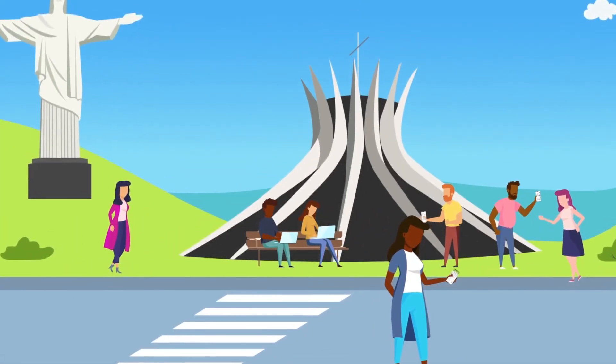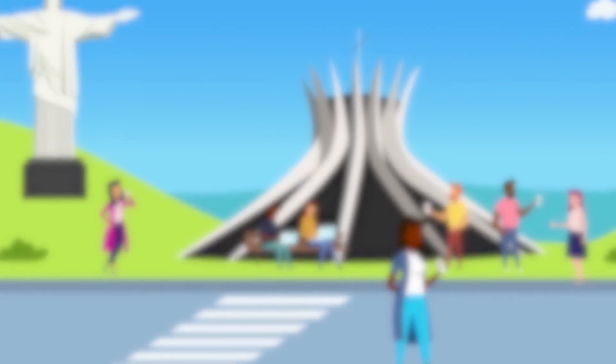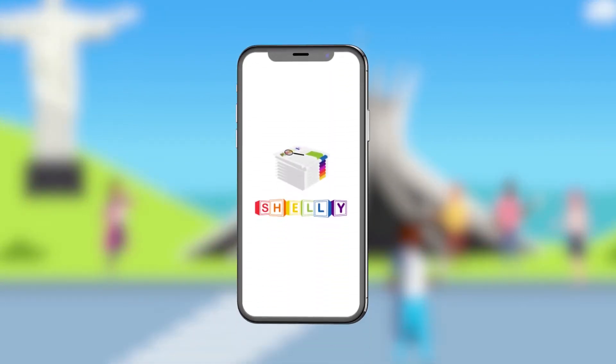There is no better way to see what is happening around the people you care about the most in real-time than through Shelly News. Subscribe now to experience the news the modern way.